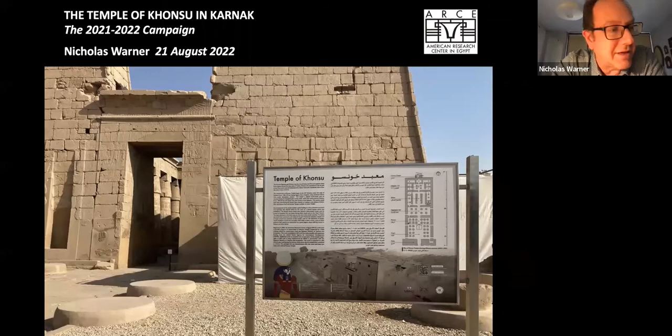Thank you very much for that introduction. I should say that although I have worked in Egypt for a very long time, this is the first temple project that I have ever tackled from a conservation point of view. It's both a great privilege and a great responsibility to be working on something of this scale and complexity. I'm hoping to share with you some of the challenges we have had in the past year, and also what is hopefully going to happen in coming campaigns.